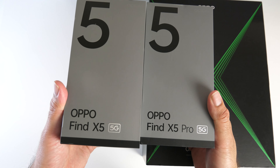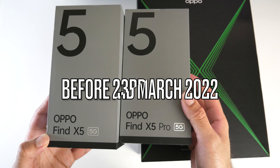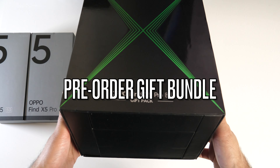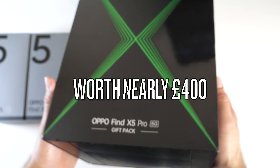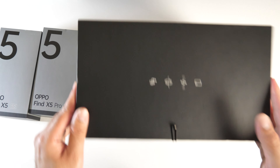Two brand new flagship smartphones: the Oppo Find X5 and the Oppo Find X5 Pro. If you pre-order either of these phones before the 23rd of March, you get this box. And this box is not a joke. This is the ultimate gift pack bundle for the Oppo Find X5 Pro. Absolutely shocking what you get inside this package. I am excited to get this open, so here we go.